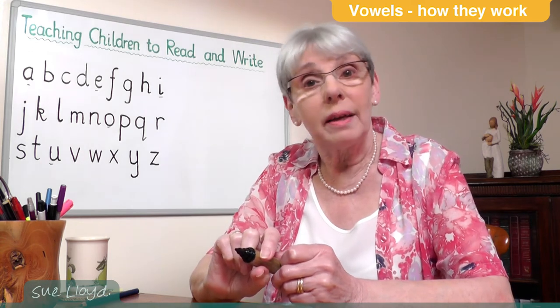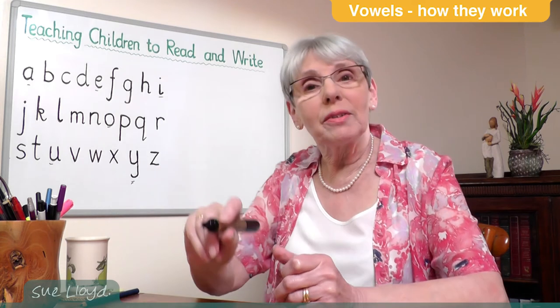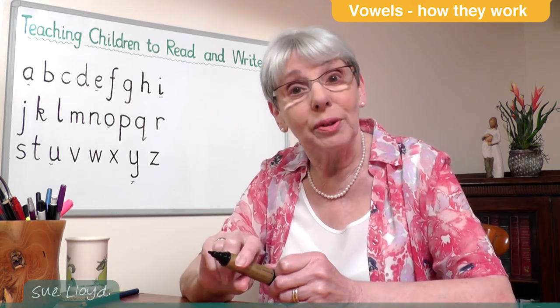Now the letter Y is an unusual letter, because it can sometimes be a consonant or a vowel.